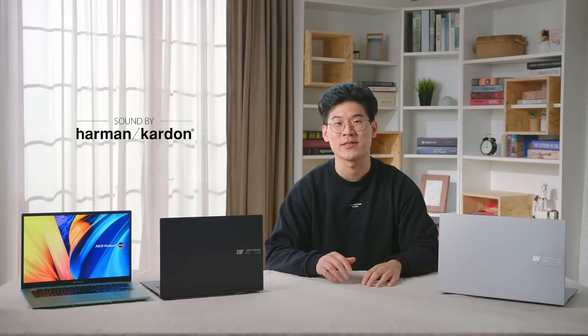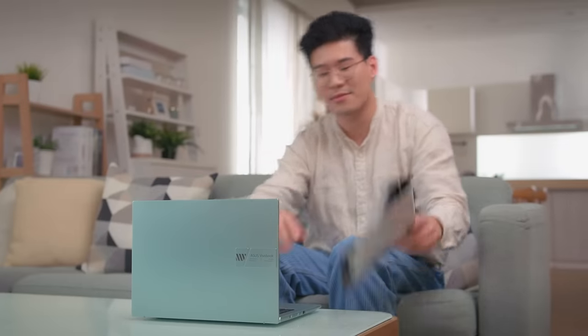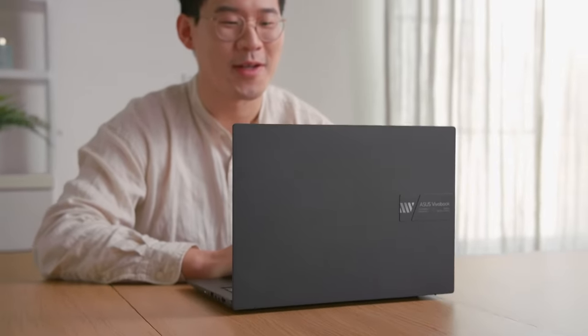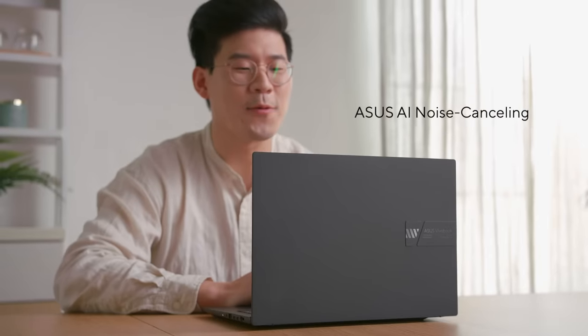Get ready to rock your world with the Harman Kardon certified audio system and the latest DTS audio technology. Experience high-fidelity, distortion-free audio, putting you in the middle of the action. Even without headphones, the dual speakers are capable enough to enjoy YouTube videos or podcasts. Further enhancing the remote working and video conferencing experience, you can hear and be heard clearly in all scenarios with ASUS AI Noise Cancelling Technology.